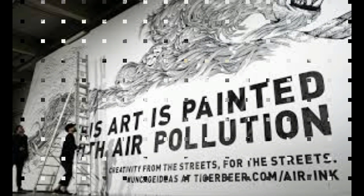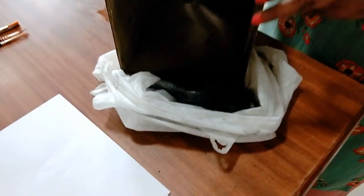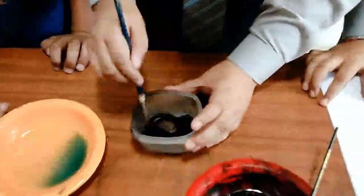The black ink we use in our pens or in inkjet printers is essentially made from soot. The technical term for the substance is carbon black, and it is the powder that remains after burning coal or oil.